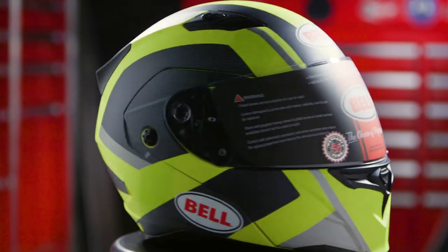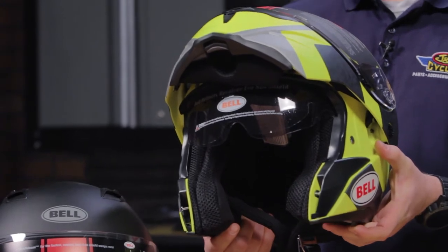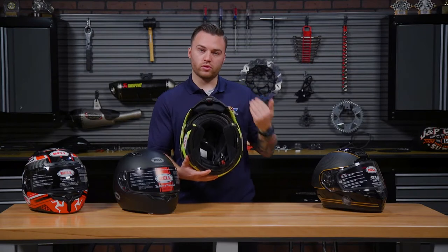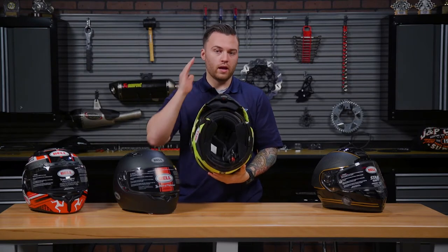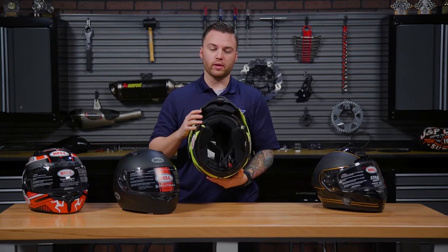One of the cool features about it is it does have a drop-down shade that spring releases with one touch of a button. Inside we have an anti-bacterial liner, which is also removable. Around your ears, it has pockets cut out for any type of audio speakers that you'd like to put in.